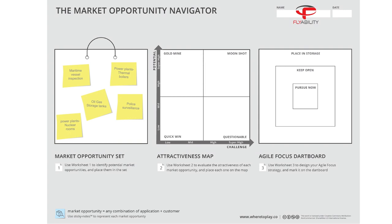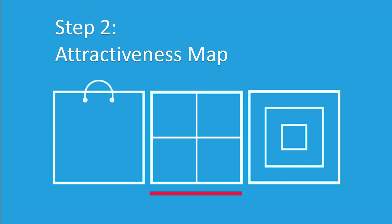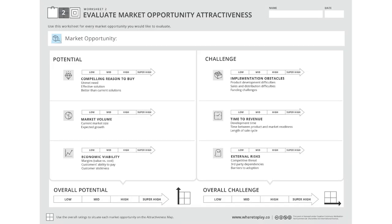Figuring out what type of customers we can address is only the first step. To find out where to play, FlyAbility needed to assess the attractiveness of each opportunity in their set, so they can compare and prioritize options. Worksheet 2 of the Navigator provides a comprehensive list of factors to evaluate the overall potential and the overall challenge of each possible market. These clear criteria are extremely valuable because they allow you to be systematic in your evaluation and to make sure you have not missed out on any important consideration.